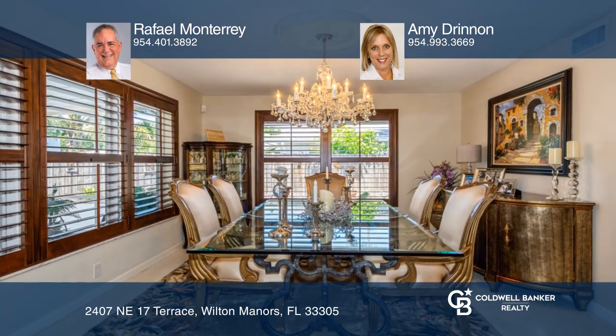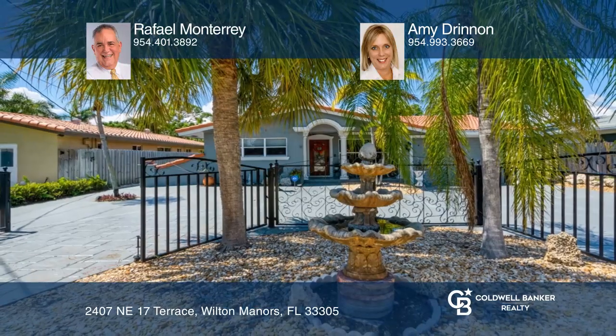Check out this must-see home by scheduling a tour with Raphael Monterey and Amy Drennan.